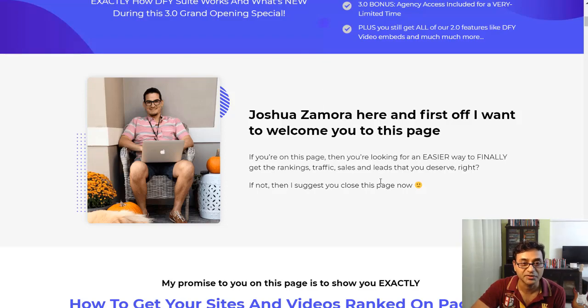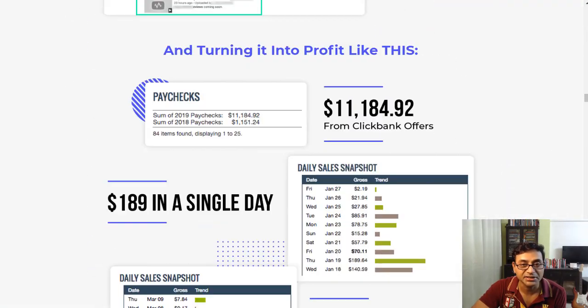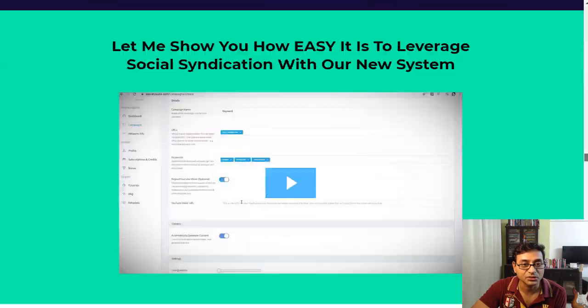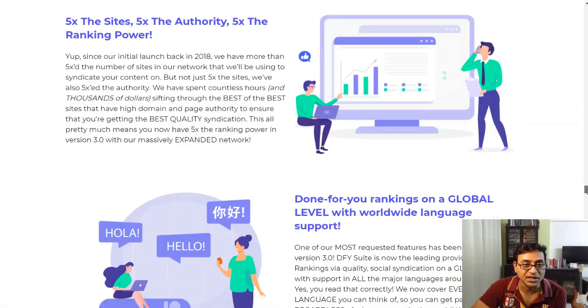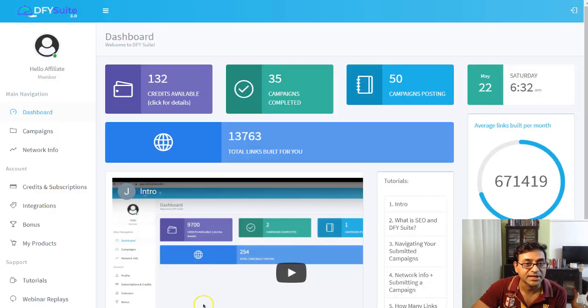It's a pretty lengthy sales page with a lot of details you can go through in your own time. When you pick it up, you get a dashboard that shows how many credits are left, campaigns available, campaigns completed, and how many have been posted. It works on a credit system where you receive a certain number of credits, and with a monthly plan you get credits monthly.